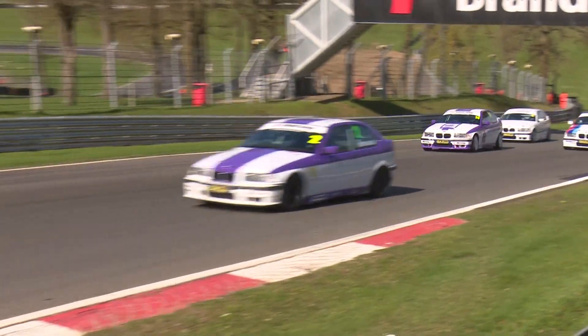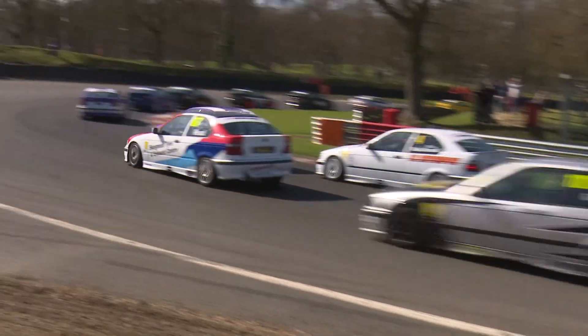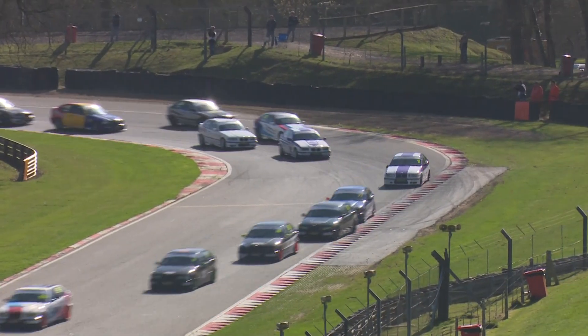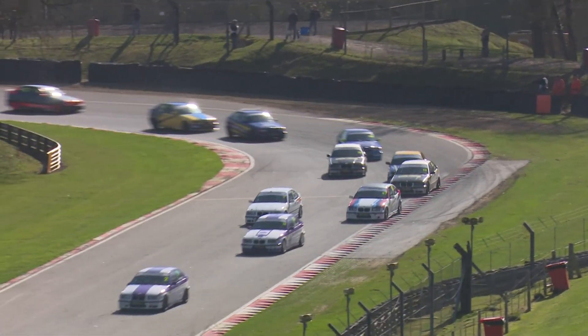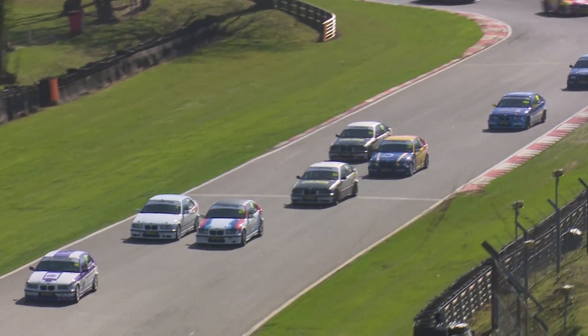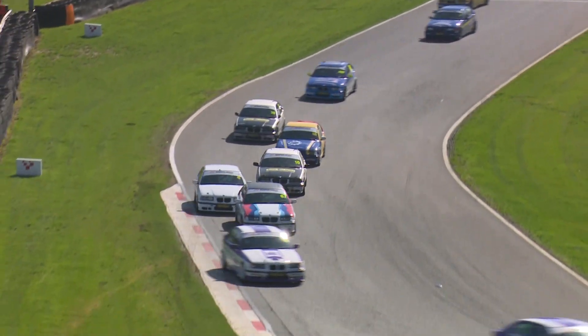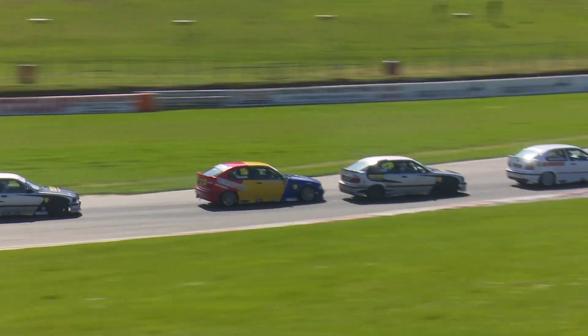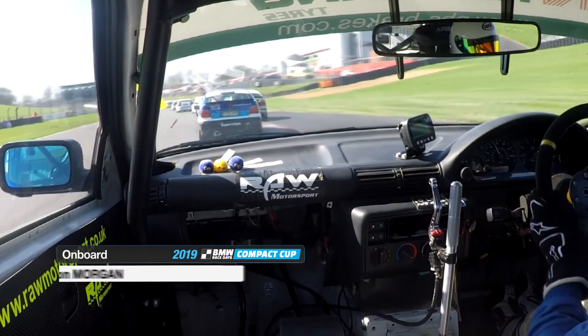Already the battles are starting to develop as we go up the hill. Alan Caulfield makes a move, going up the inside of Adam Reid towards Druids. Adam Reid, the 67 car, had a good start but is now starting to slip backwards slightly. He'll fend off Ray McDowell in the number four car as they drop down the hill through the left hander at Graham Hill Bend — it's all getting very close indeed.